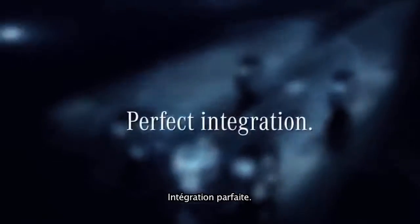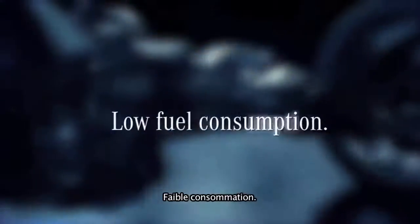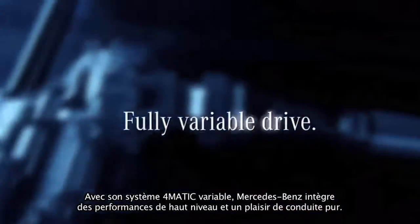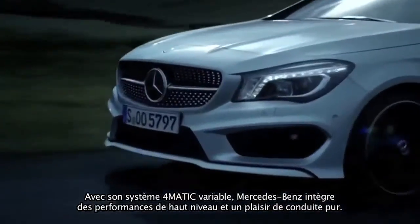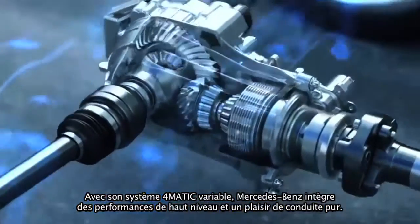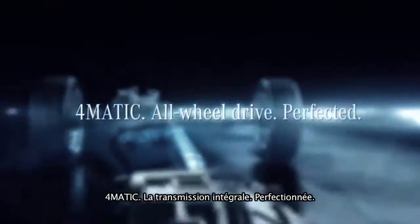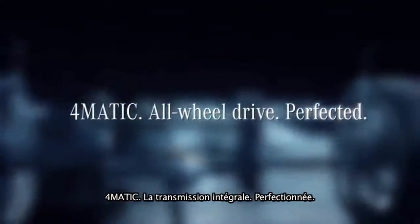Perfect integration, intelligent control, low fuel consumption. With a fully variable 4MATIC system, Mercedes-Benz now offers exciting high performance and sheer driving pleasure, also in the compact class. 4MATIC. All-wheel drive. Perfected.